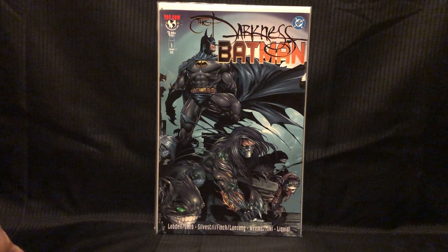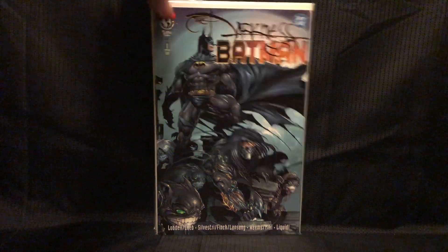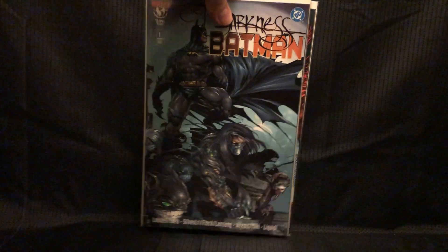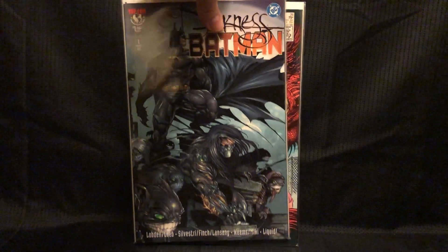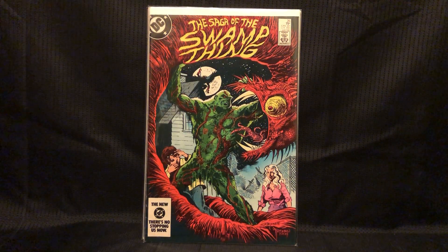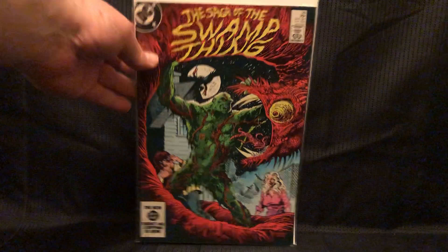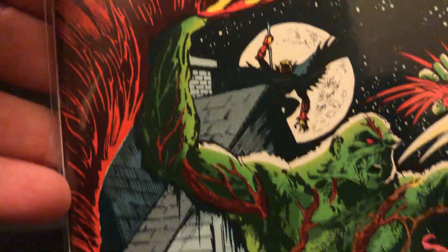A little more Batman here — Batman/Darkness crossover. This is cool because it's got Silvestri and Finch art. And then the Swamp Thing book — early Alan Moore Swamp Thing, this is number 26. Looks like the Demon back there.